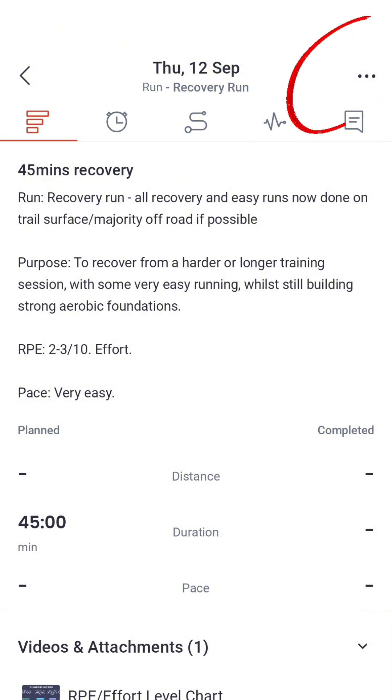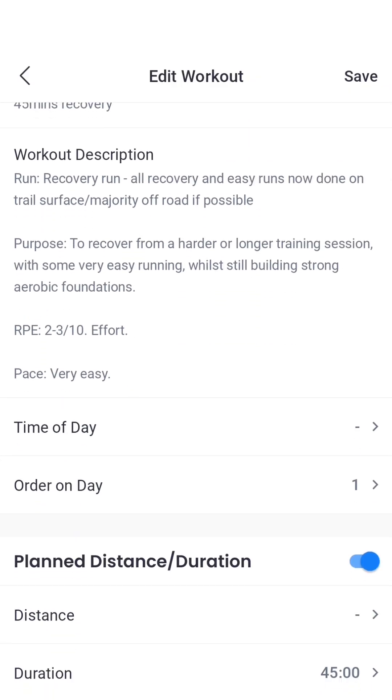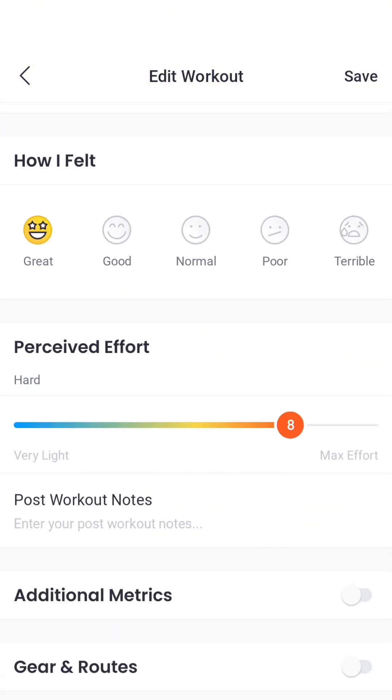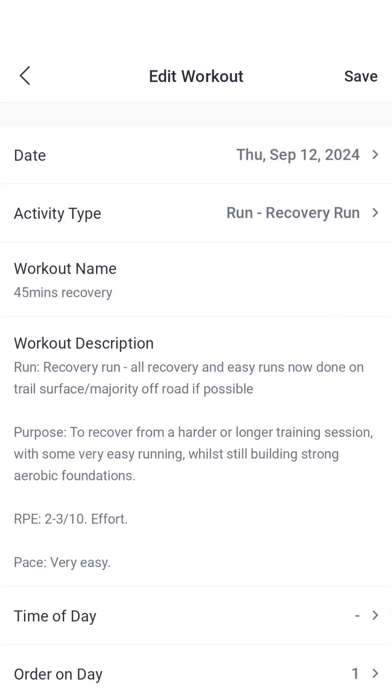If you click the top three dots and click edit, you'll be able to update your workout once it's been pulled through from your watch. You can simply record how you felt, your perceived effort, and you can add all different types of things including the weather and additional metrics. This is your training log — it's important to keep this up to date because it's a really good tool to reflect on, to look back at when you felt good or maybe when you were feeling a little bit tired. That will help you work around your training, especially as you're going into races.